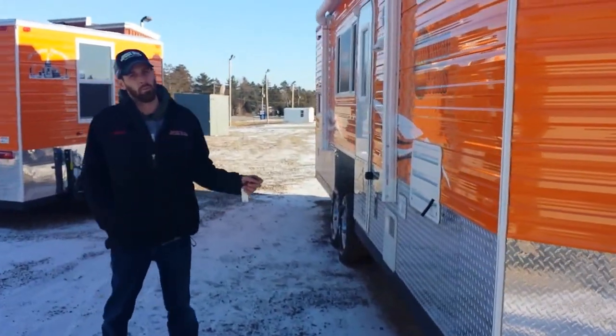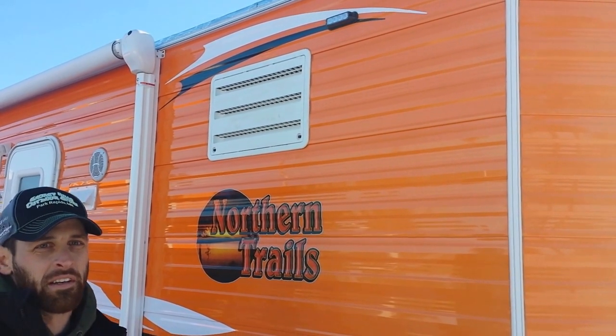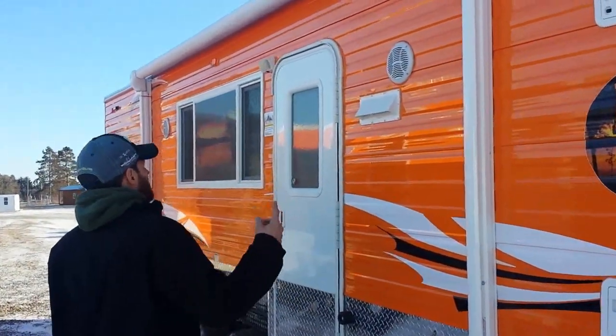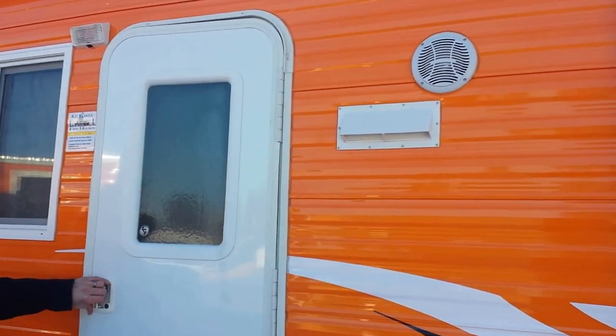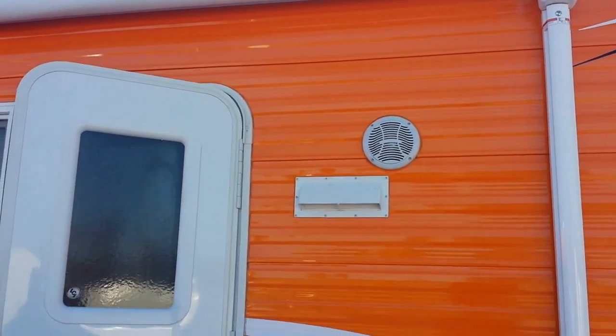We also had strobe lights put on this one, so if you're over at Eel Pouch having a party, or you just want your buddies to be able to find you on the lake, hit the strobes. Maybe the Wilds scored a goal — hit those strobe lights, it's kind of fun. And then we've got the outdoor speakers.